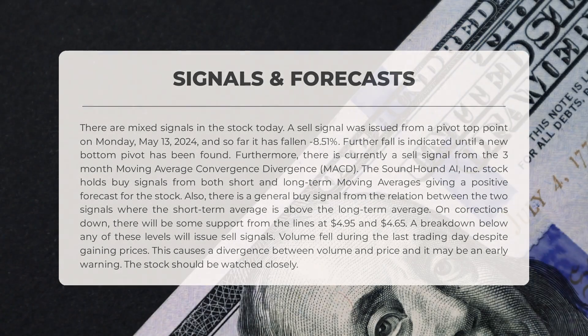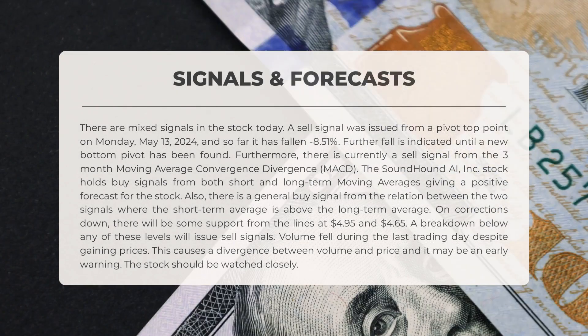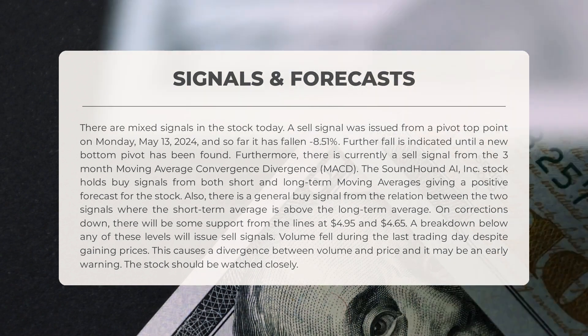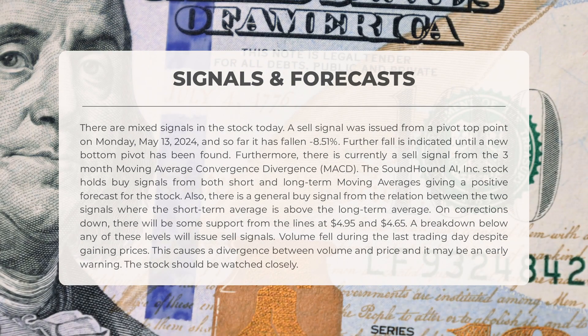The following signals have been identified for SoundHound AI. There are mixed signals in the stock today. A sell signal was issued from a pivot top point on Monday, May 13, 2024, and so far it has fallen negative 8.51%. Further fall is indicated until a new bottom pivot has been found. Furthermore, there is currently a sell signal from the 3-month Moving Average Convergence Divergence, MACD.